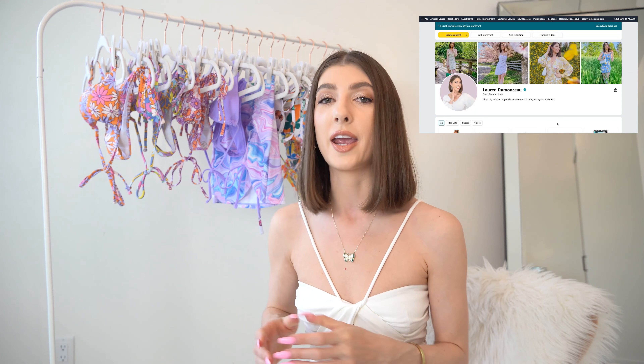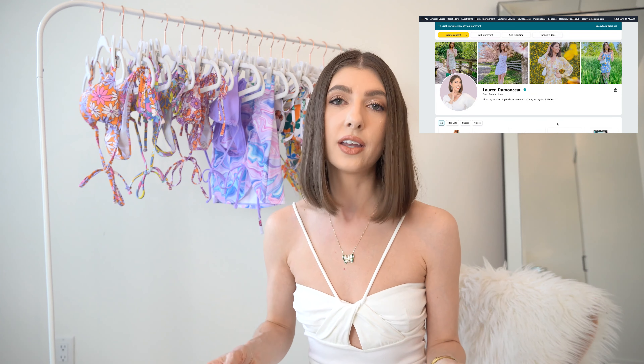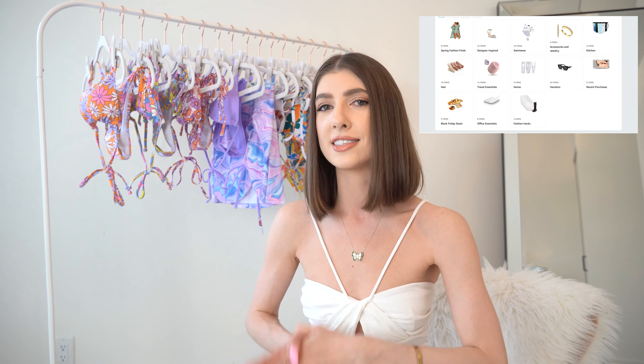Hi everyone! I know a ton of you have some upcoming vacations, so I ordered some really cute swimwear and cover-ups from Amazon. I have all of them linked over on my Amazon storefront, which is linked in the description box below the video.